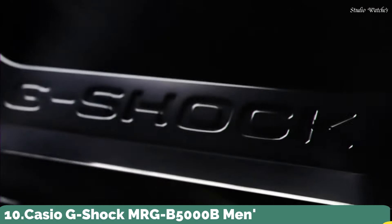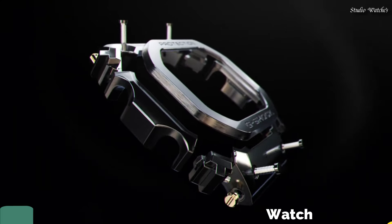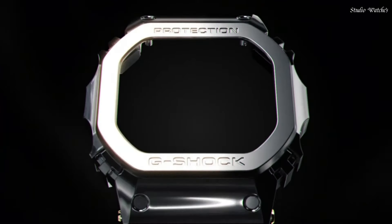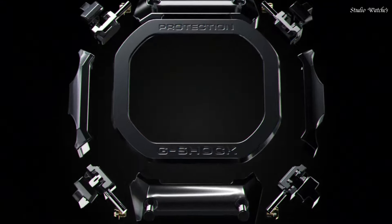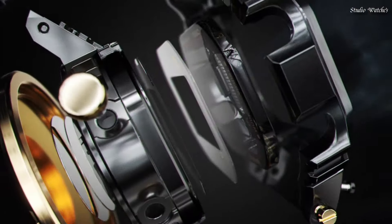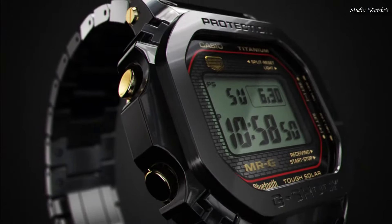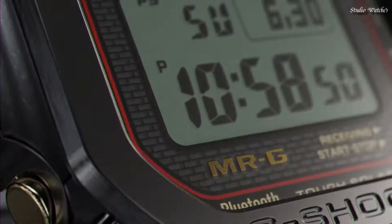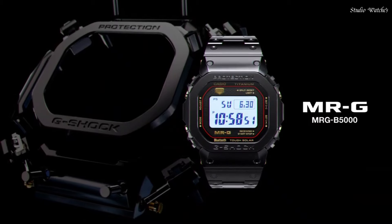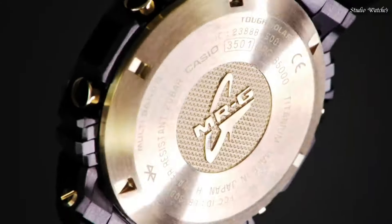Number 10: Casio G-Shock MRG-B5000B Men's Watch. Japanese Solar Quartz Movement in .3501 caliber. Titanium Hard Coating case of rectangle shape. Case dimensions are 43.2 mm in diameter and 12.9 mm in thickness. Display type: Digital. This timepiece has sapphire anti-reflection coating glass, Titanium Hard Coating band.